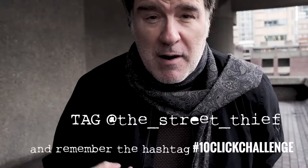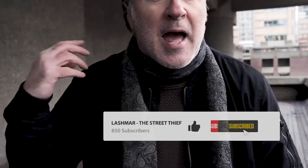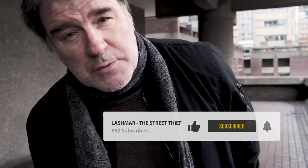Let me know what you think. Get involved — do the 10-shot challenge yourself, tag me on Instagram and I promise I'll post a whole bunch of them. Please subscribe to the channel, please like this video if you're getting benefit from it. I'll see you on the next one — cheers guys, bye.